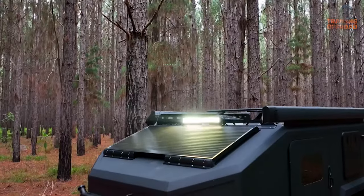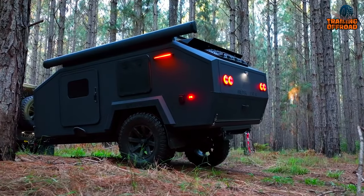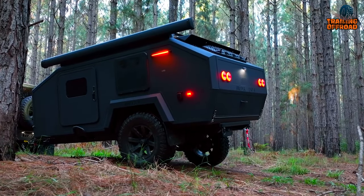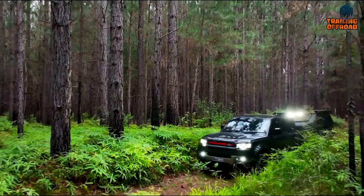Step inside and feel the sheer luxury anyone can imagine inside such a tiny trailer. This makes it the ideal choice for adventure seekers and off-road enthusiasts who want to experience the great outdoors without sacrificing comfort and convenience.